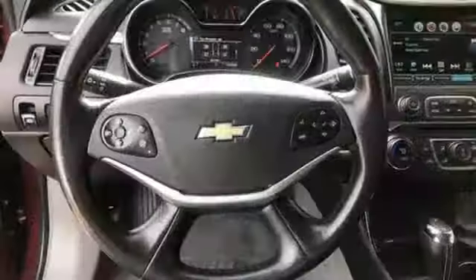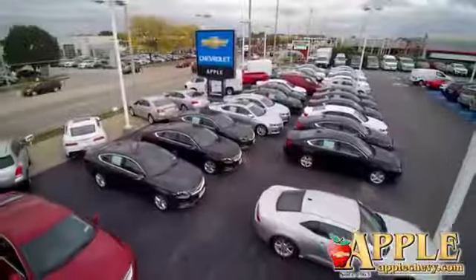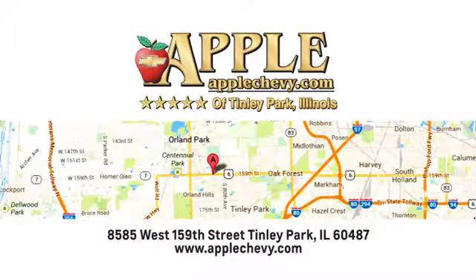Performance, value, durability, Chevy. Hurry in today and see it for yourself. We have so much to offer at Apple Chevrolet, your Tinley Park Chevy dealer. We are conveniently located at 8585 159th Street in Tinley Park, Illinois.